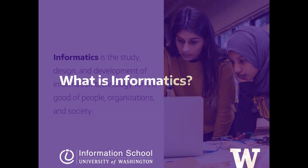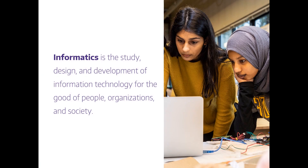What is informatics? In informatics, we study, design, and develop information technology for the good of people, organizations, and society.